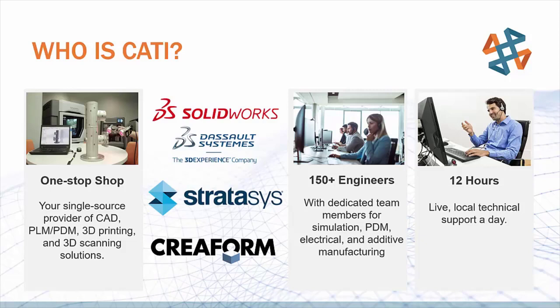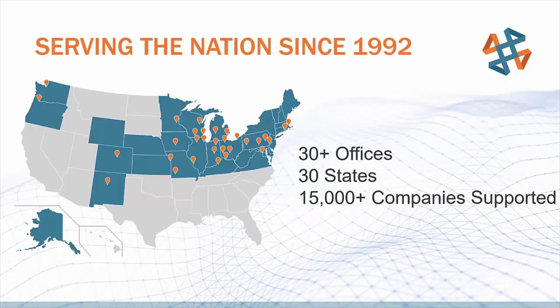Our team provides 12 hours of live and local support for you five days a week from 8 a.m. Eastern Standard Time to 5 p.m. Pacific Standard Time. Here you can see a map of our reach across the entire country with offices coast-to-coast in 30 different states. We are proud to be the largest value-added reseller in North America. That being said, we'd be nothing without the great solutions we offer, including 3D scanning.